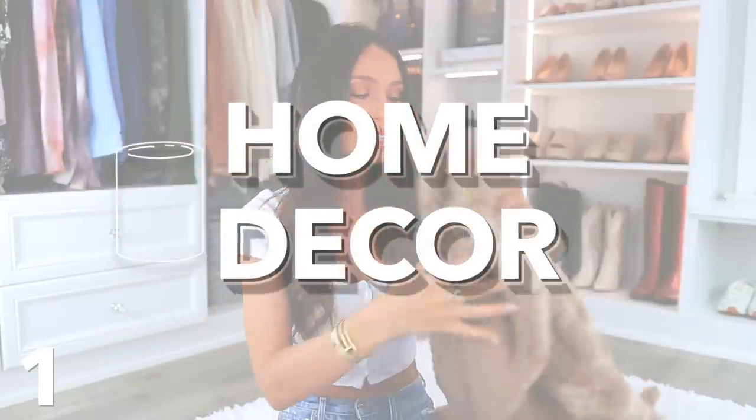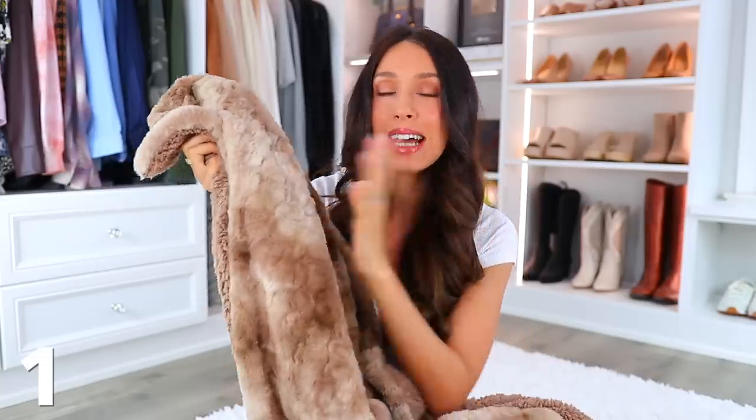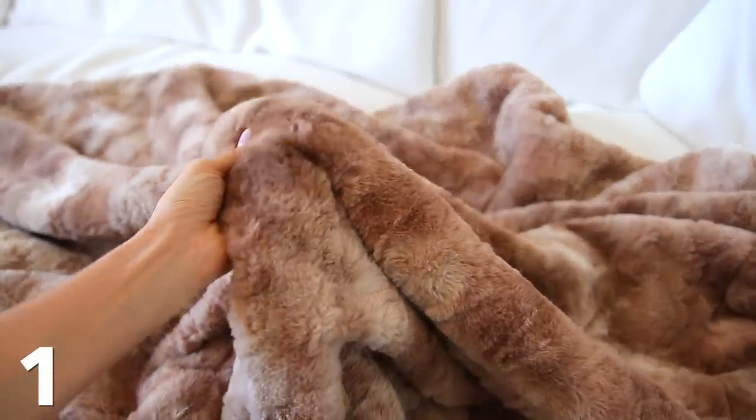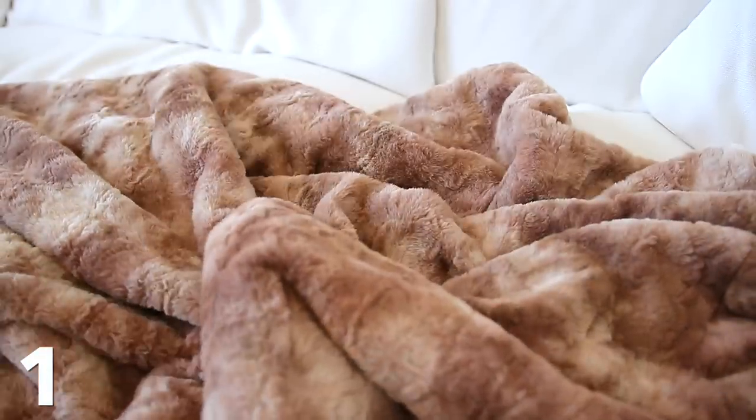Number one — I can't even believe I'm starting with a blanket, but this blew me away. This is actually by Amazon Basics. A friend recommended it on Instagram, so I clicked the link and ordered it because it was $24 and had the best reviews ever. It puts the Barefoot Dreams blankets to shame. There's no reason you should be buying a $100 blanket when you could get this for $24.